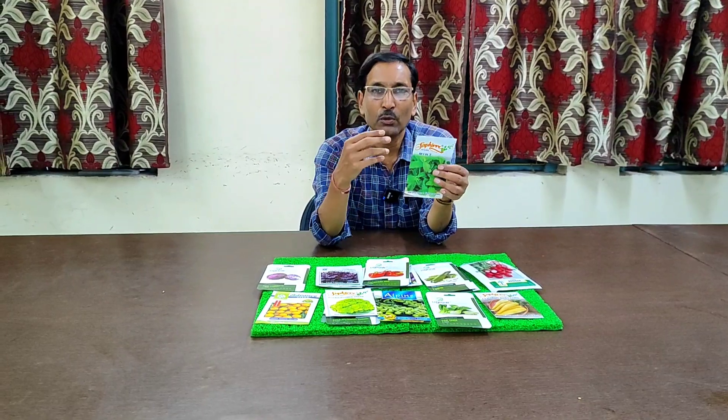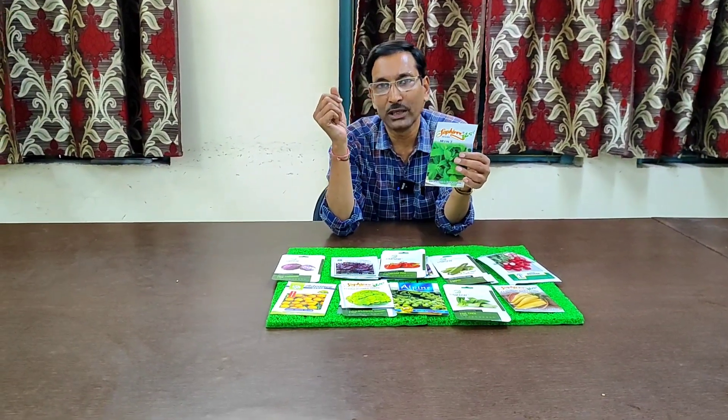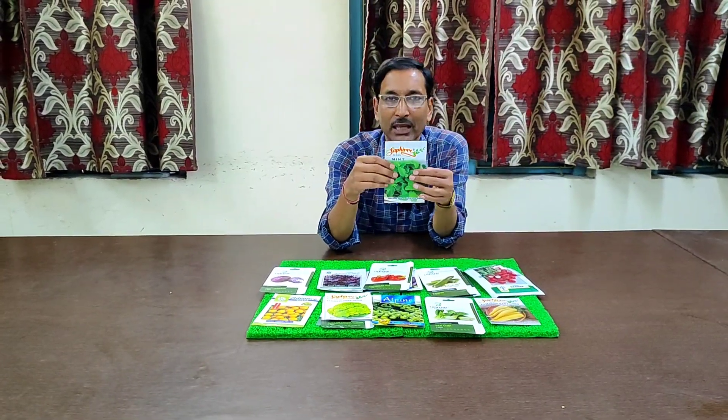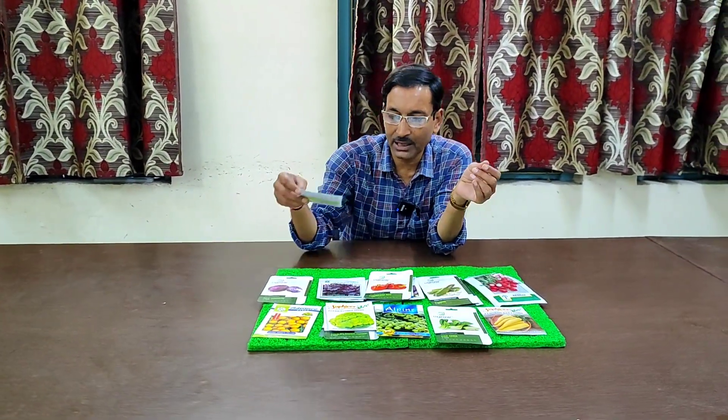These are all exotic vegetables easily available in the market with many brands to choose from. Just go to the market, buy some seeds of any variety, and grow them in your kitchen garden. I hope you enjoyed the video — if you liked it, please give it a thumbs up, and if you are new to my channel, please subscribe. Thank you very much.